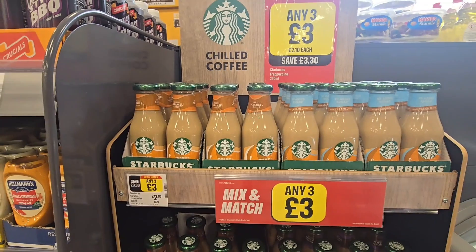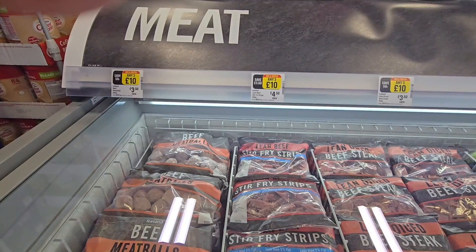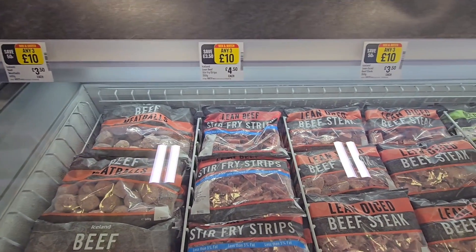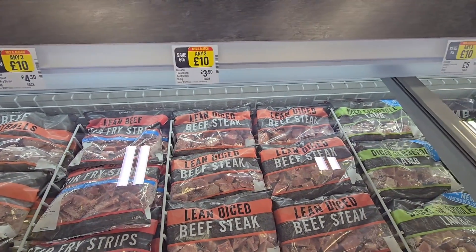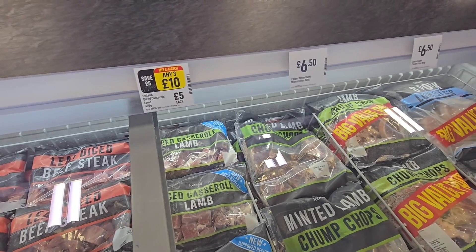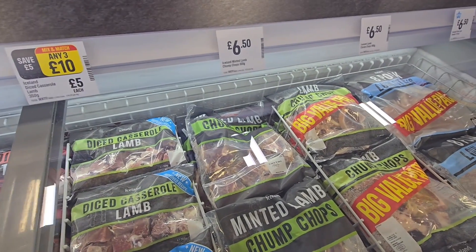Chilled coffee again, three for £3. Three for £10 on your meats here — your beef meatballs, stir fry strips etc. And your chops, £6.50 though.